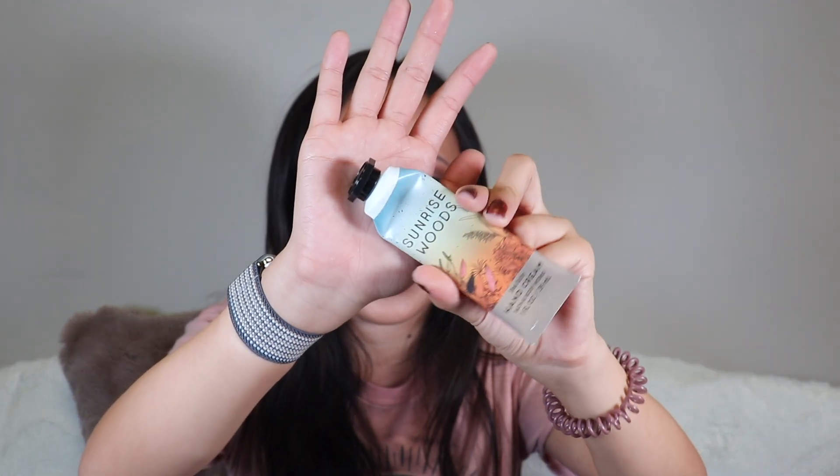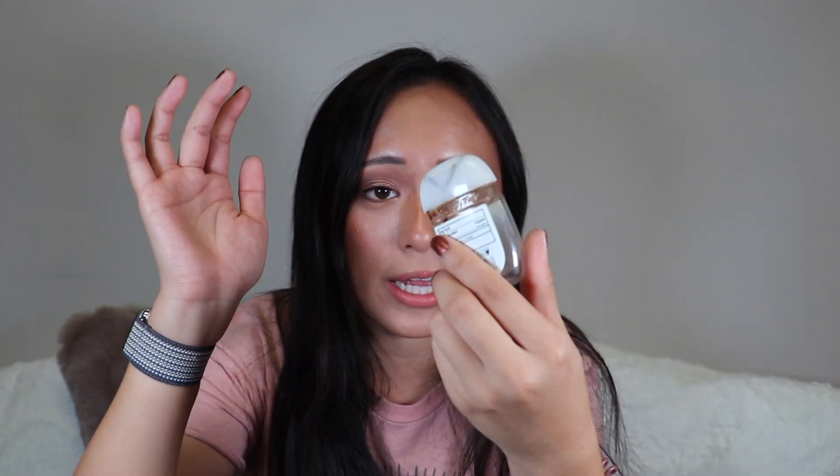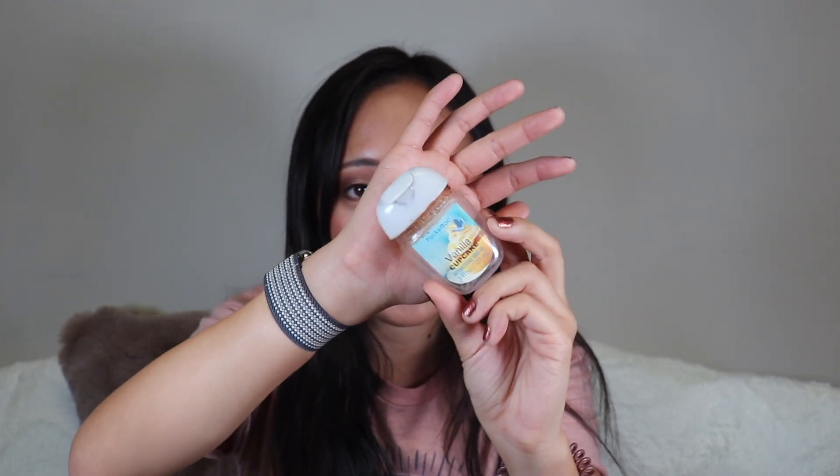I finished the Bath & Body Works Sunrise Wood Hand Cream — love their hand creams and really like this scent. I also finished a vanilla cupcake hand sanitizer from Bath & Body Works. I like to get them on a deal so they're not too pricey. They have 68% alcohol content, which is above the 62% needed to be effective, and always come in really fun scents. Bath & Body Works is just pretty good overall.